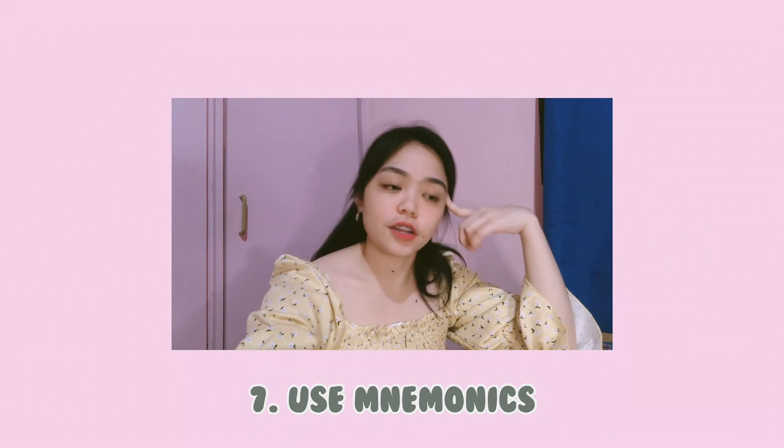The second-to-last tip is using mnemonics. I only started using them when studying for my board exams and in med school, because I wasn't a fan during undergrad — I didn't realize how useful they were. In med school, where you have a lot to memorize, mnemonics are essential. Some people don't need them because they can memorize everything naturally, but in my case I'm not a genius, so I use mnemonics instead.